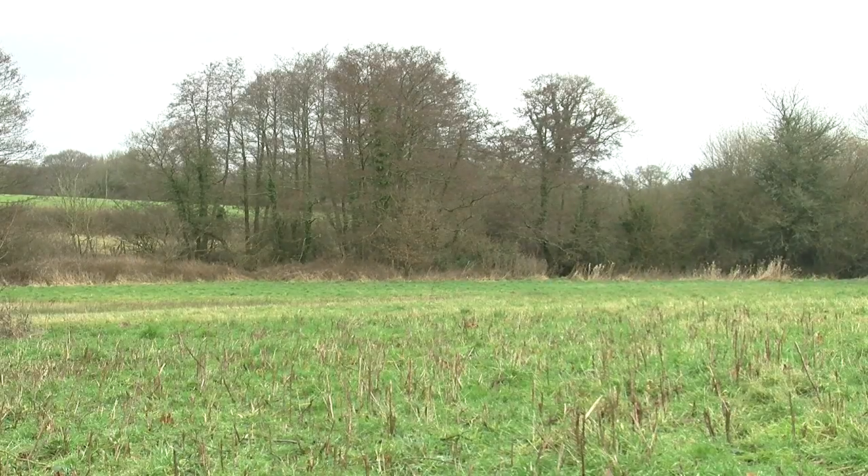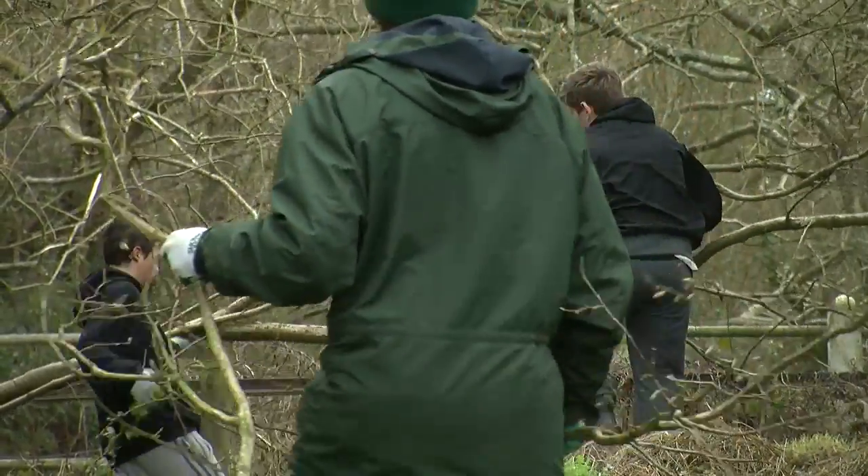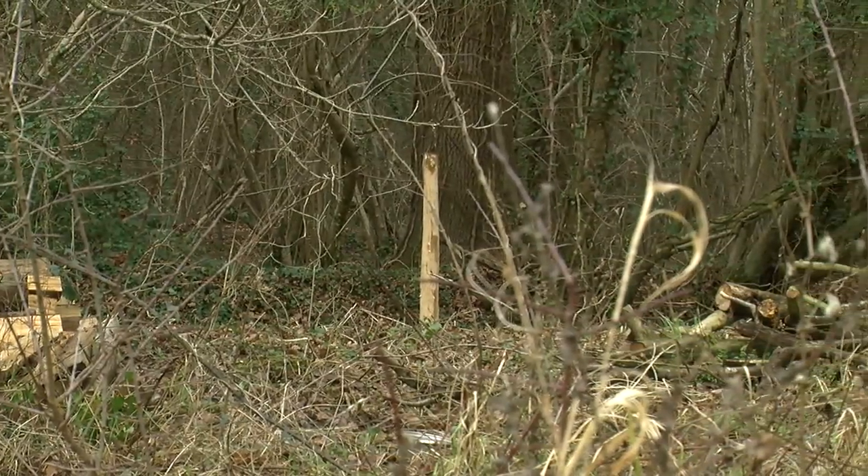Today we're at Hookheath Meadows with Priory School from Portsmouth. Our task today is to make a dead hedge along the roadside. It's essentially a barrier made from all the old brash and trees cut down along the fence line that's been replaced this year.